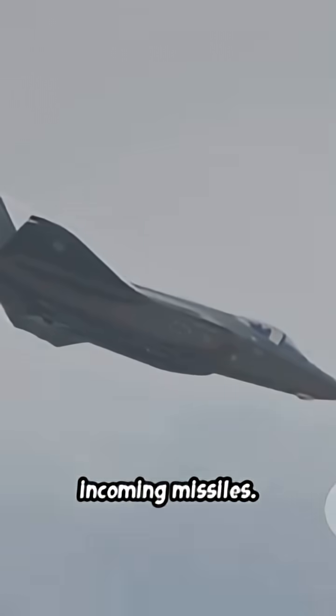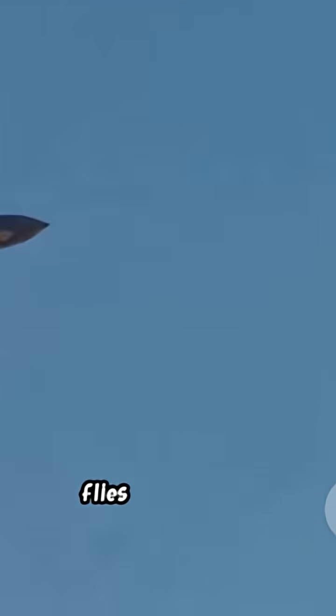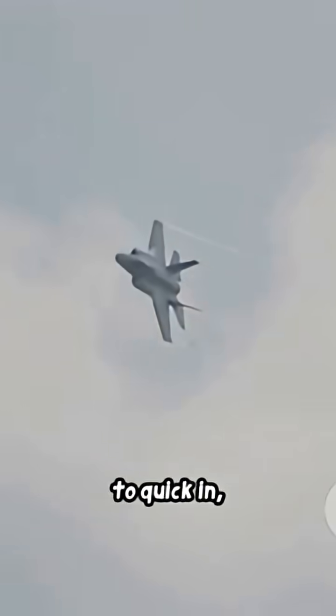Electronic warfare: jams enemy radar and defends against incoming missiles. Supersonic speed: flies faster than sound when it needs to — quick in, quick out.